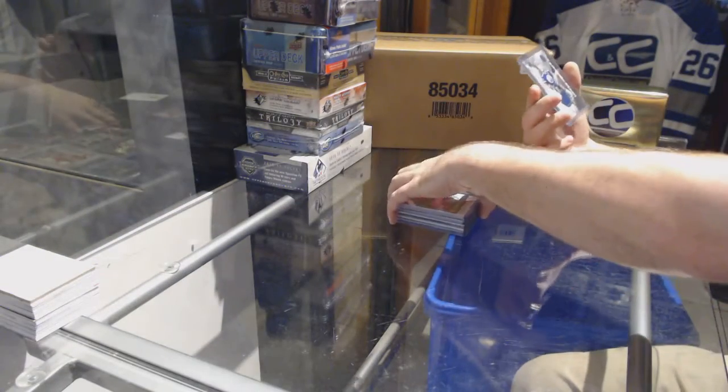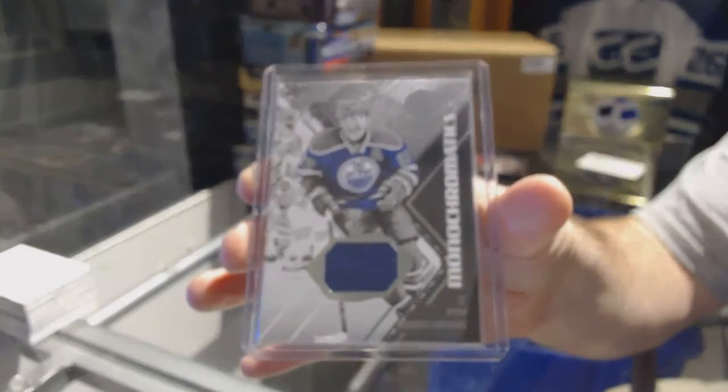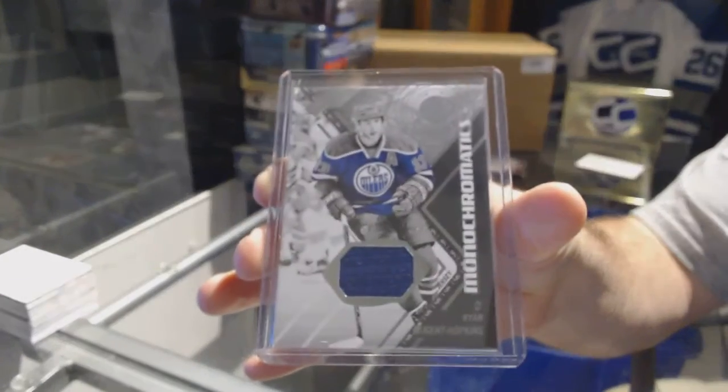And for the Oilers, Monochromatics, Ryan Nugent-Hopkins.